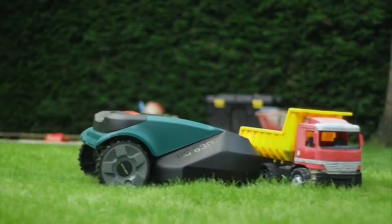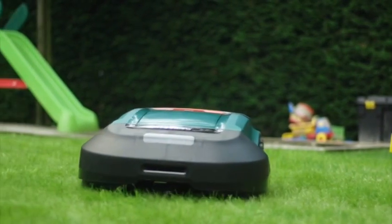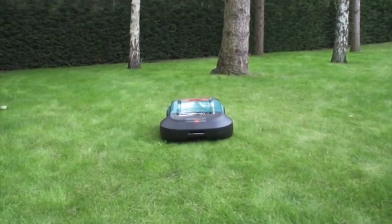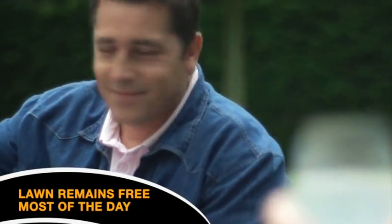Robomow is safe and its built-in sensors identify obstacles such as trees and rocks so it can work around them. The Robomow RS630 will independently leave its base station, mow your lawn with almost no noise and return for recharging, leaving you with more leisure time.